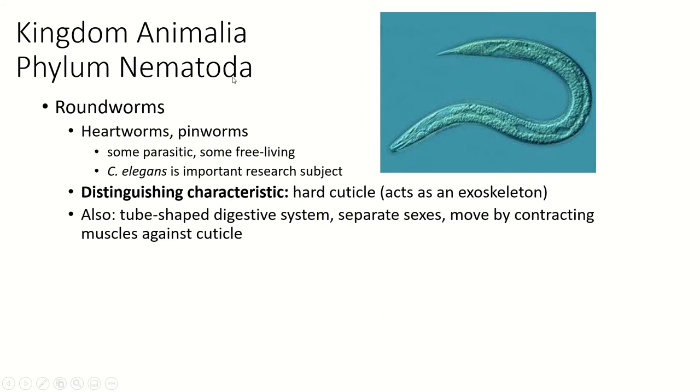The nematoda are called roundworms. We've got flatworms — those are the platyhelminthes — segmented worms, which are phylum annelida, and then roundworms, which are phylum nematoda. And yes, as you might have imagined, their bodies are round.